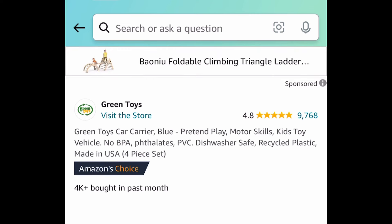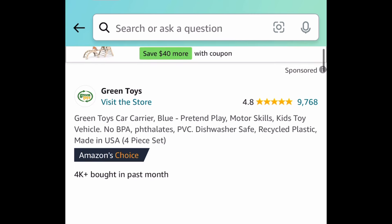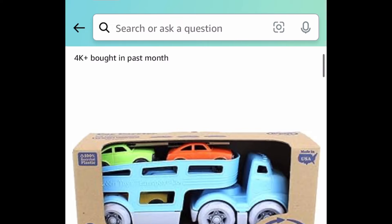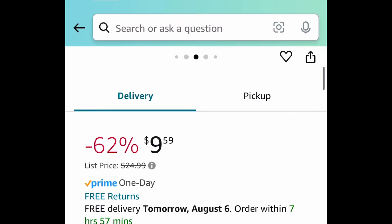Moving on to toys — here we have a price drop on this green toy car carrier. It comes in blue as well. Regular price for this is like $24, and it is currently price dropped down to just $9.59.